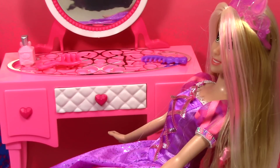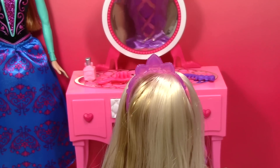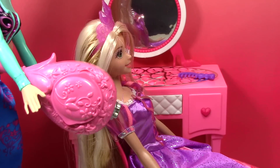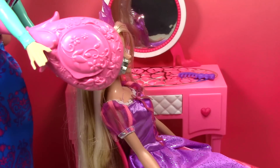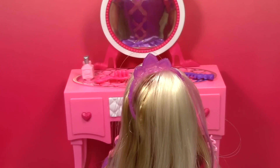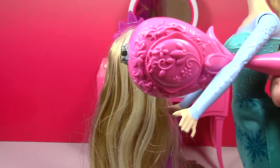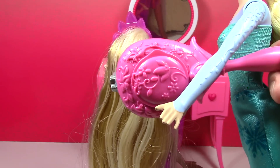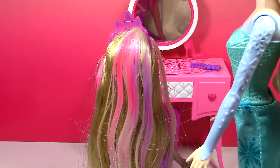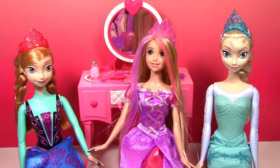What do you think Rapunzel? Check it out in the mirror! Oh I really like it, can you do the other side in purple now Anna? Sure! Okay Rapunzel, here we go with the purple. Oh this looks awesome, check it out Rapunzel! I love it! Okay now let's do some on the back. This is so pretty on you Rapunzel!